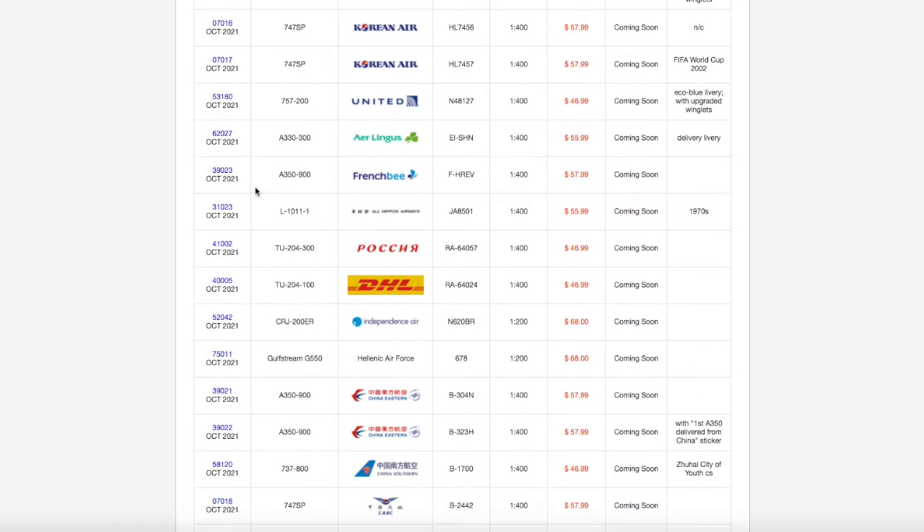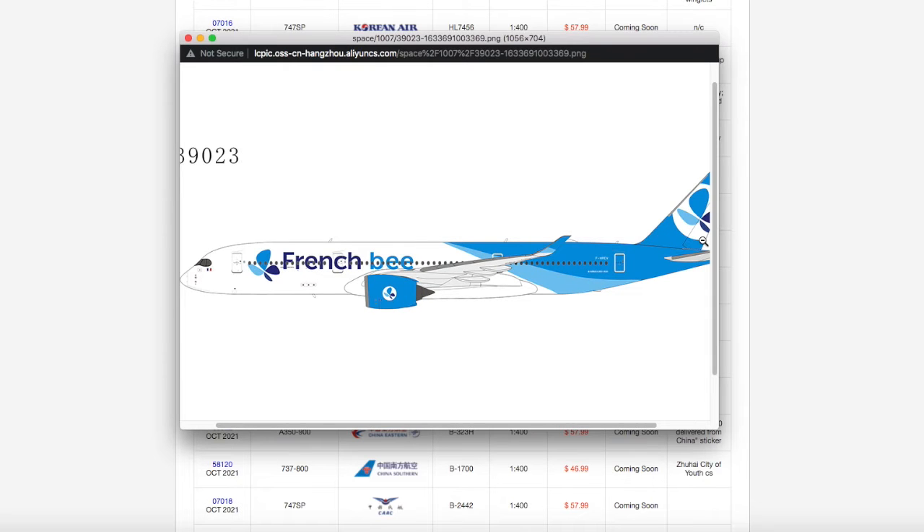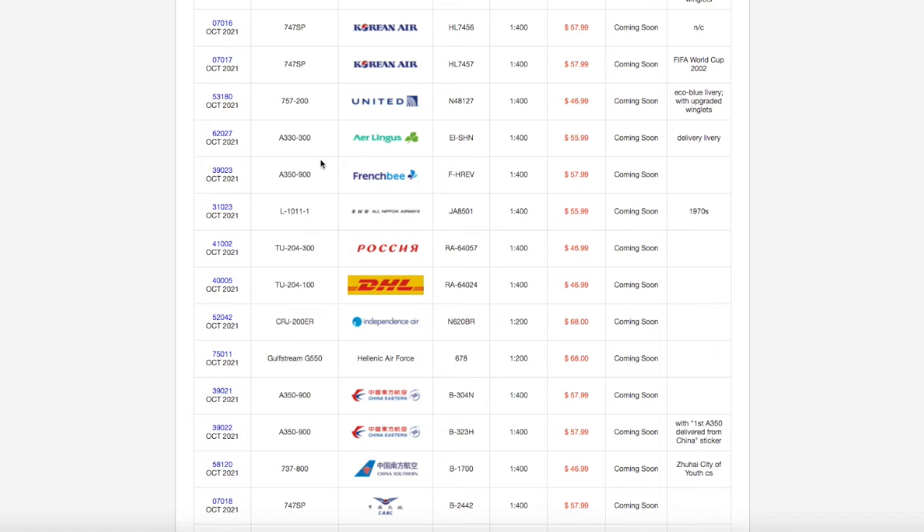Continuing down the line, we have a French B A350-900. This looks really, really nice, and I definitely would like to get this. Registration is F-HREV, it is scale 1:400, and the price is $57.99.